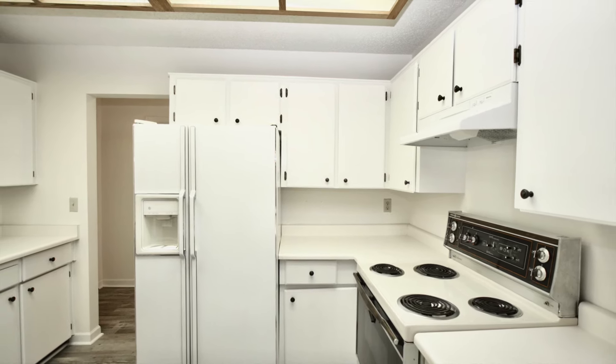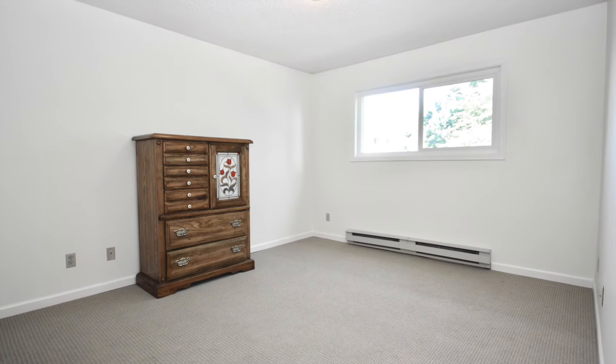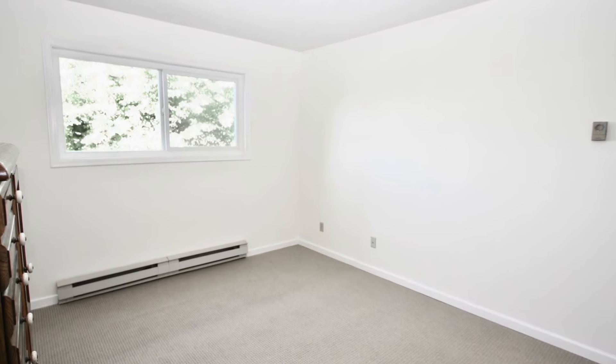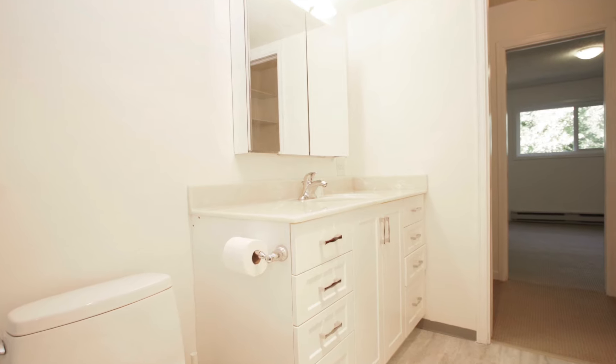Next is the master suite. It has brand new carpets, a great window overlooking the backyard, and it's a really great size — twelve and a half feet by eleven one. It features a walk-through closet to the main bathroom, so it acts like an ensuite.